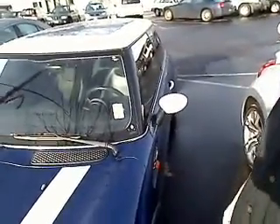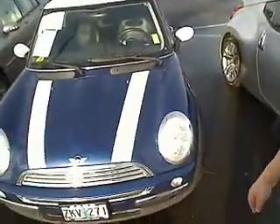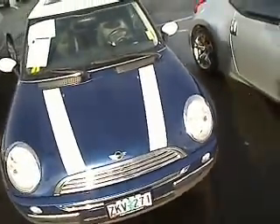Stock number is S110439A. I'm going to do a little walk around with you on this bad boy and show you this vehicle up close and personal.